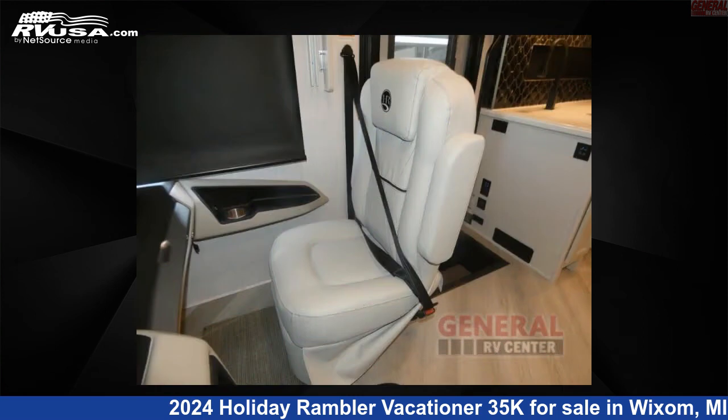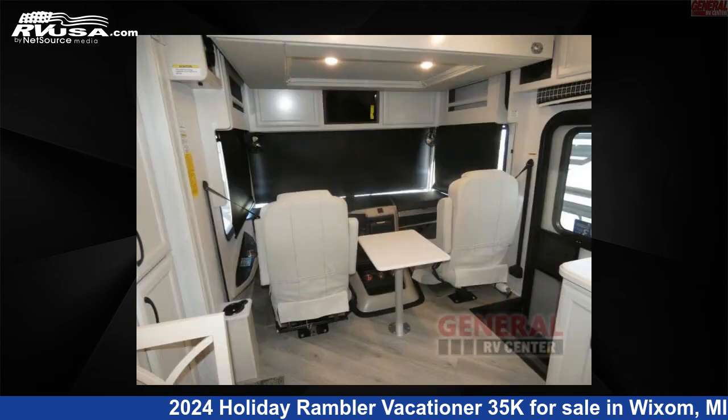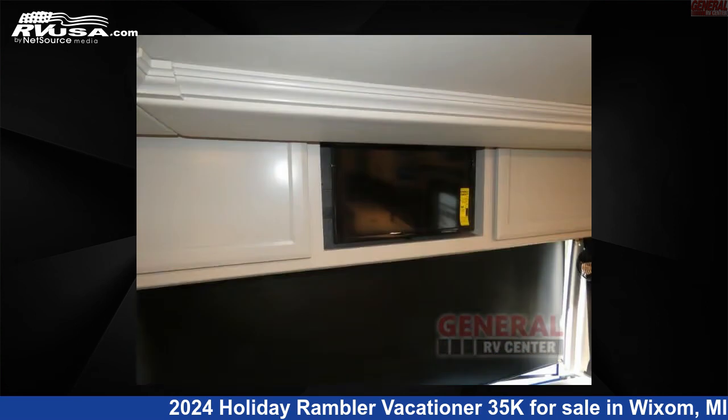This 2024 Holiday Rambler Vacationer 35K is built on a Ford F53 chassis.